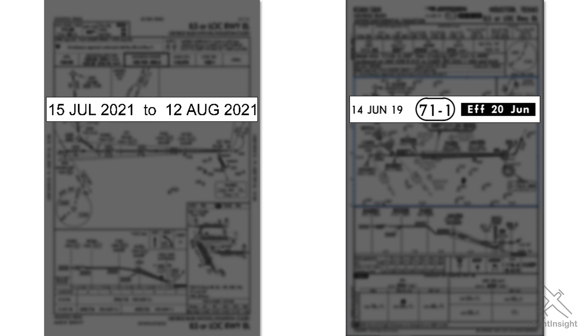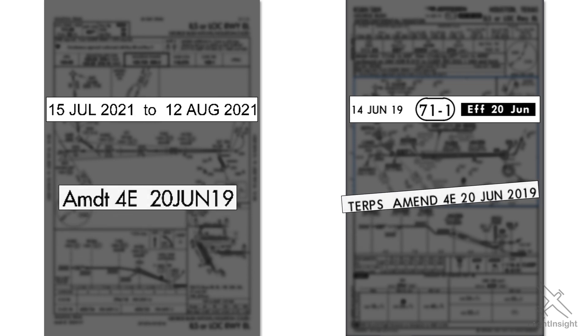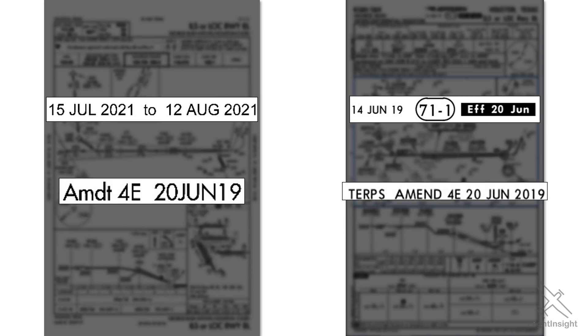The Jeppesen plate, on the other hand, shows a date of June 14, 2019, and an effective date of June 20 of the same year. At first glance, it seems like the two Jeppesen dates conflict with each other and that the plate may have expired as many as two years ago. However, let's have a look at the notations at the bottom of each plate. They both show an amendment date of June 20, 2019.